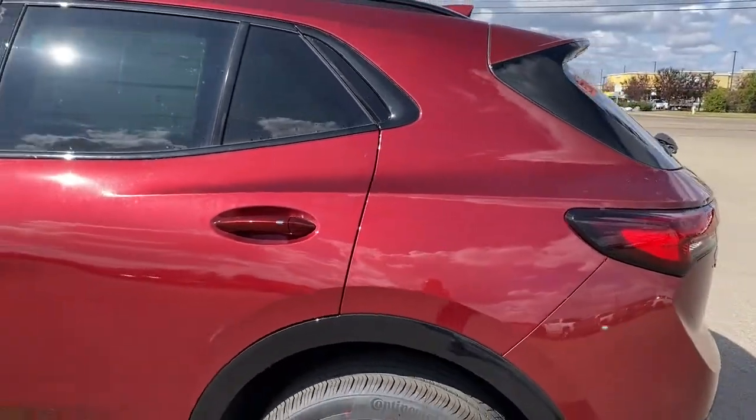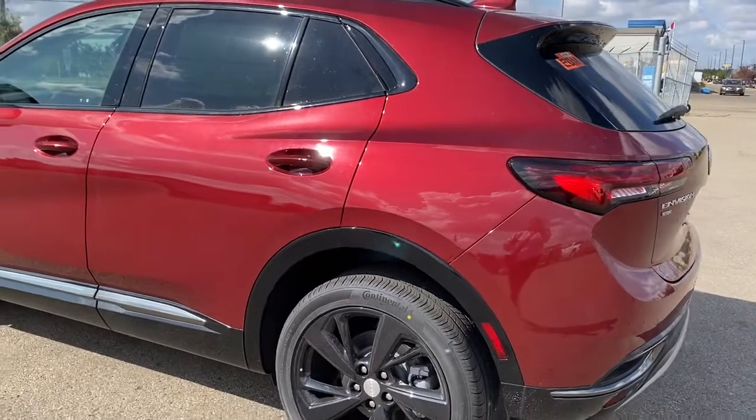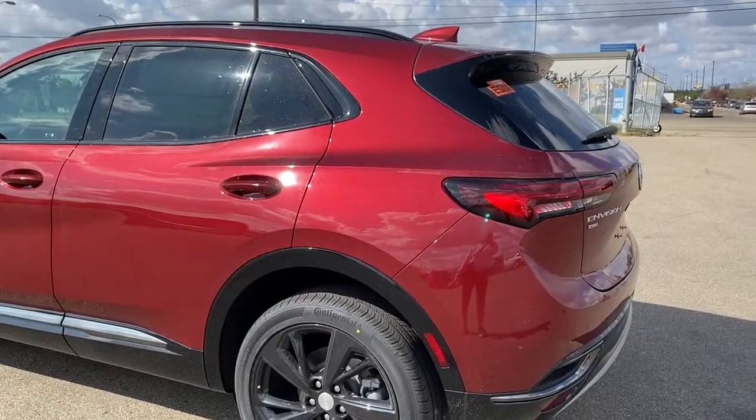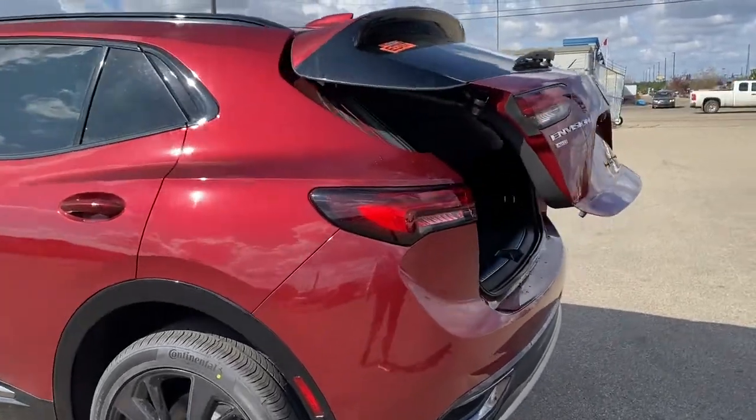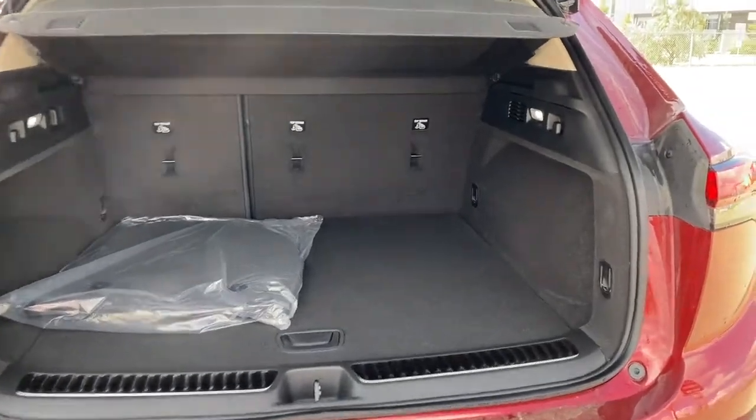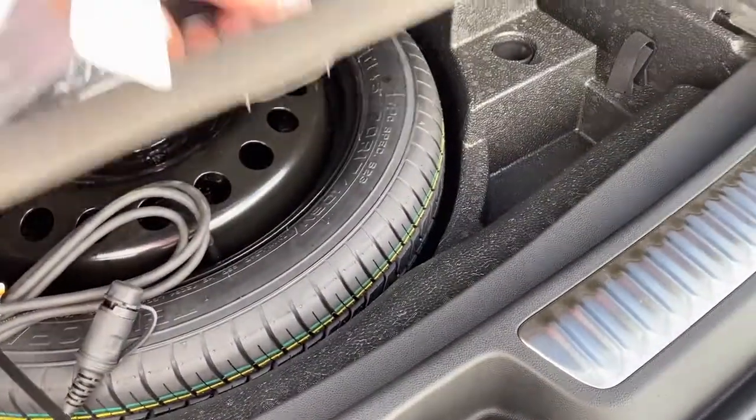The rear window wiper, remote start, and a power lift gate. I'm going to pop that open using our key fob here, pushing that button twice. In the trunk, we have plenty of cargo storage space, a cargo cover, LED lighting, a power plug-in, and a storage compartment for the spare tire down below.